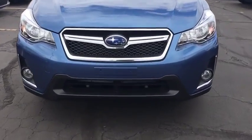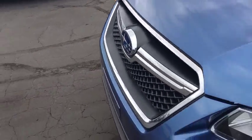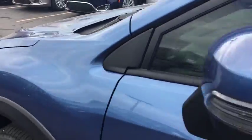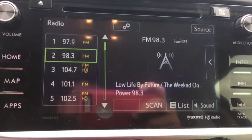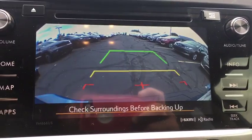Here are some of this vehicle's great options: stability control, traction control, keyless entry, anti-lock braking system, all-wheel drive, steering wheel audio controls, backup camera, Bluetooth, leather wrapped steering wheel, power steering, adjustable steering wheel.